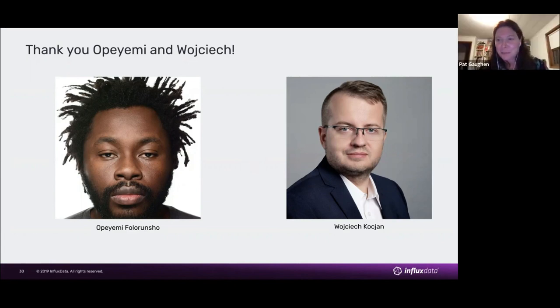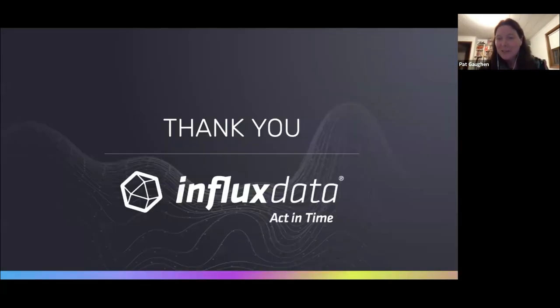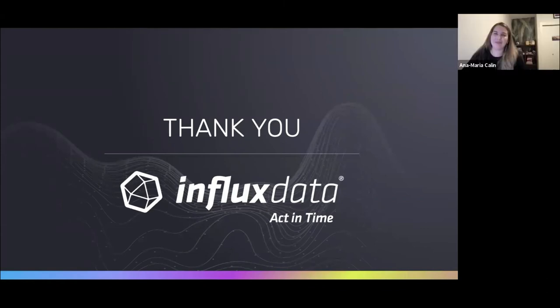And that brings us to the end. Thank you so much. This has been an adventure. Thank you, and we'll take some questions.